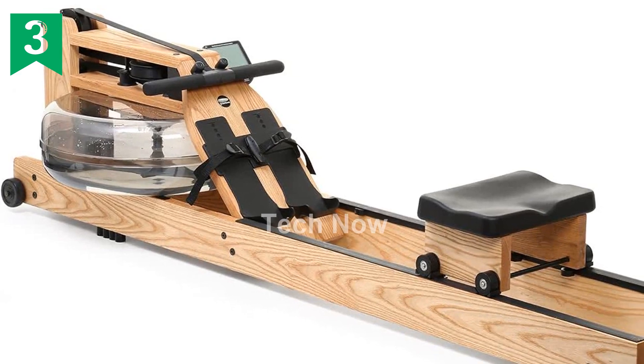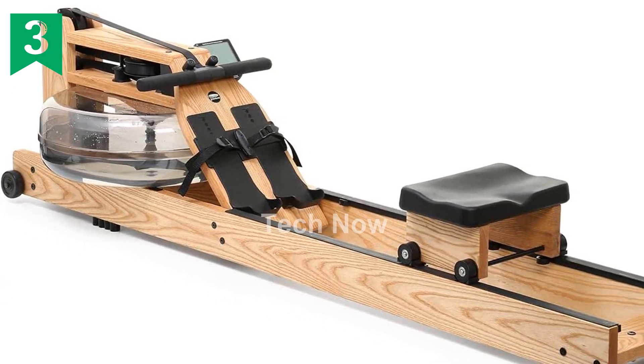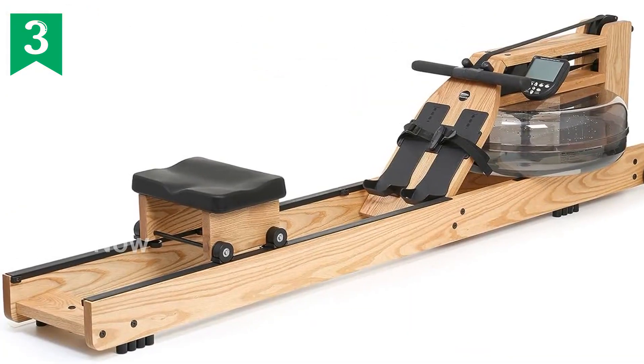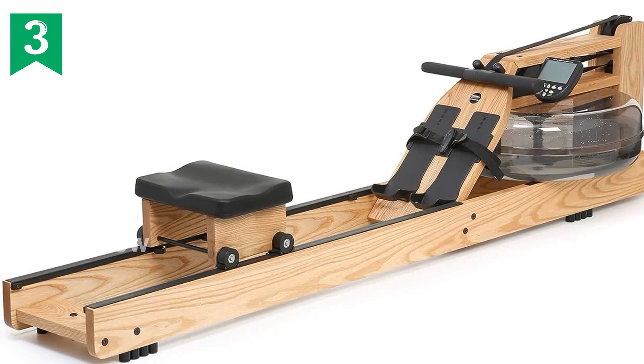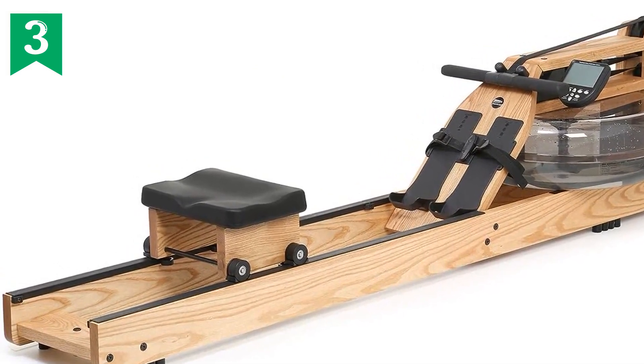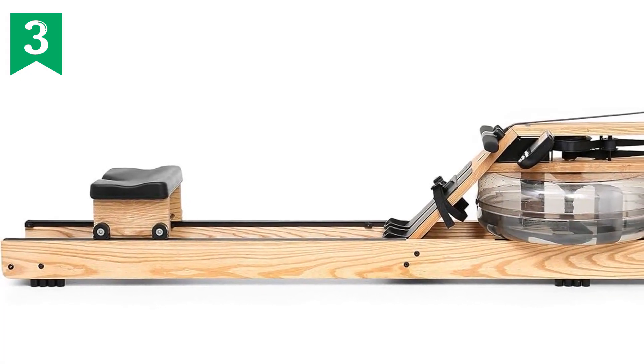When it comes to dimensions, the WaterRower Ash Rowing Machine measures 82 inches in length, 20 inches in height, and 22 inches in width. It weighs 103.5 pounds when filled with water. Additionally, it can be easily stored on its end, ensuring it doesn't take up too much space when not in use.